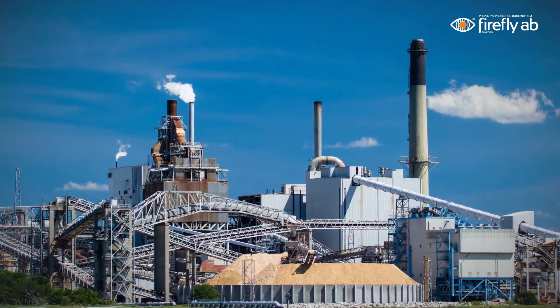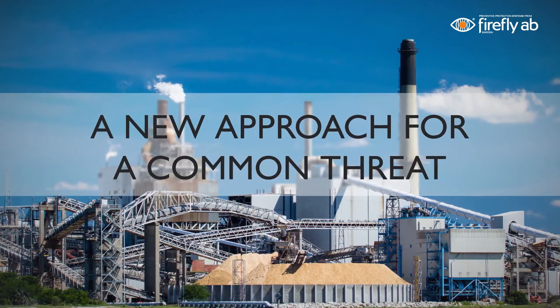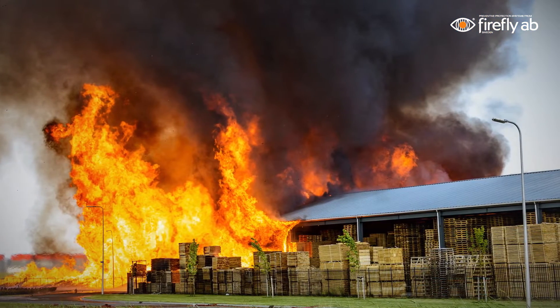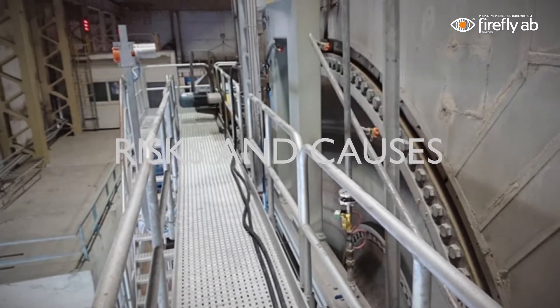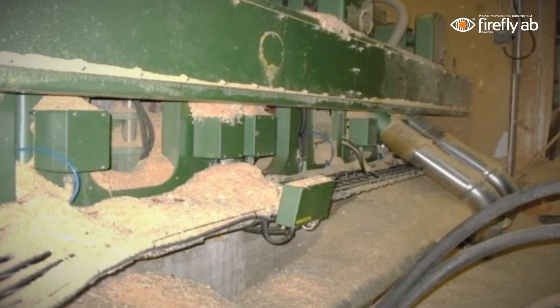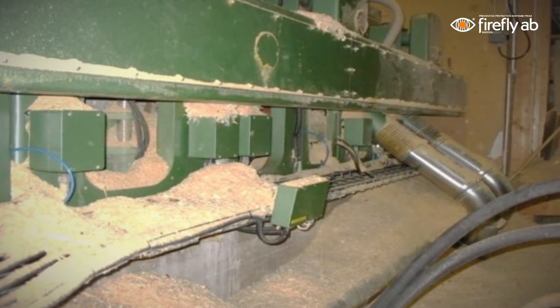With a groundbreaking technology combined with a new method, we have changed the way of approaching one of the most serious threats to the process industries – fires. The main fire risks in an industrial facility can often be related to a few specific high-risk machines or high-risk areas. These machines or areas can represent a large part of the total fire risk in a facility. These applications often contain a lot of combustible dust, sometimes even in combination with oil.